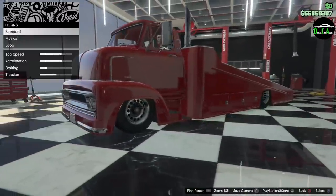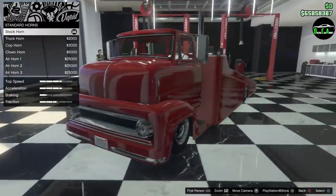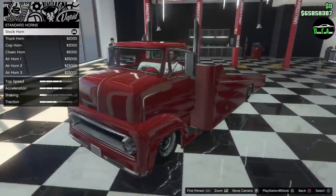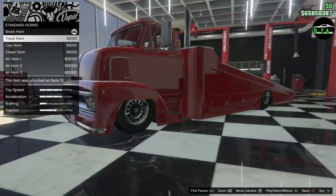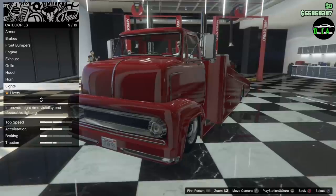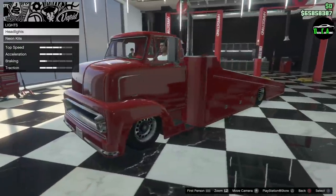For the horn — oh yes, it has a semi truck horn! We are definitely keeping that. You can hear the difference — not the same as a regular truck horn at all. For lights, stock comes with kind of a yellow tone — that's nice, we're going to keep that.